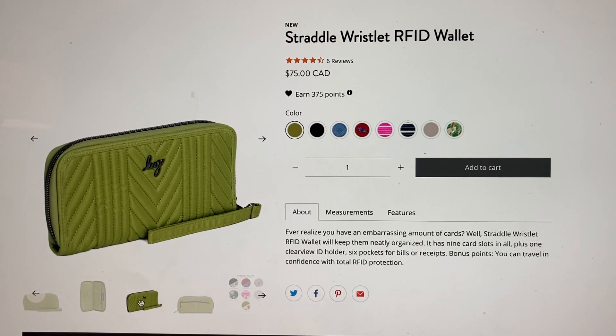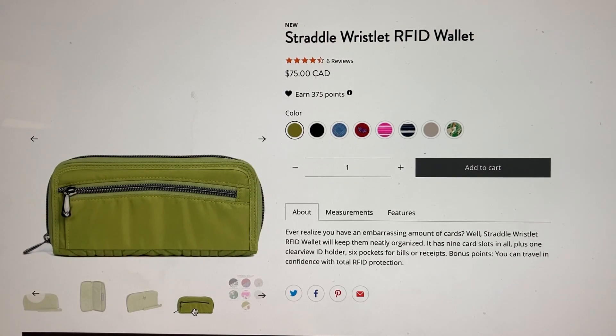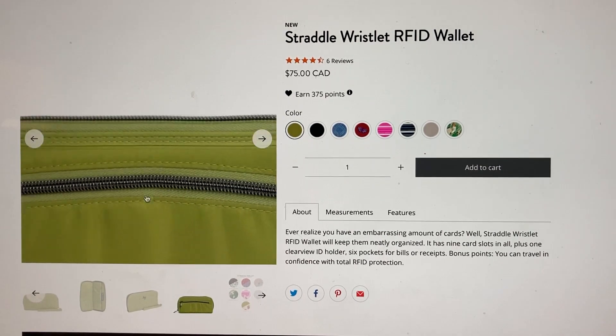The wristlet is really important — I love wallets with wristlet straps. It makes it easier to hang on to and easier to pull out of your bag. You can grab it by the wristlet strap instead of trying to grab the wallet itself. And if you want to just run into the store with just your wallet, you can wrap it around your wrist — it's just another way to carry it.